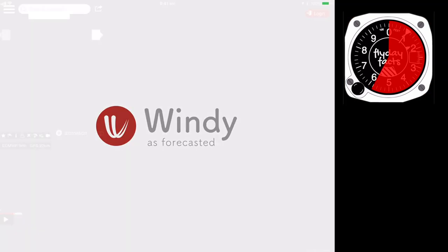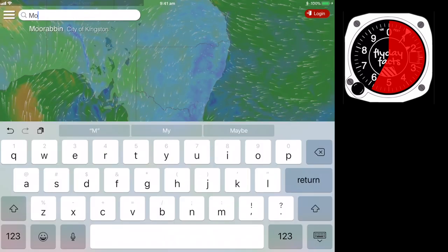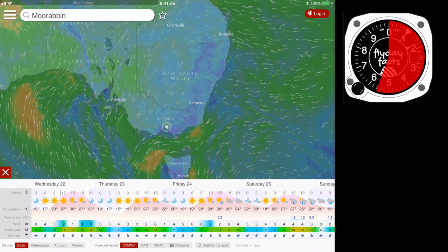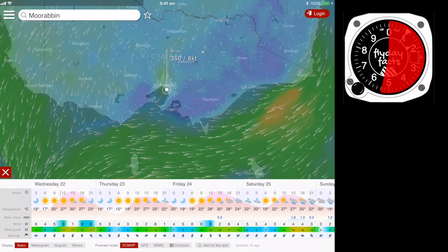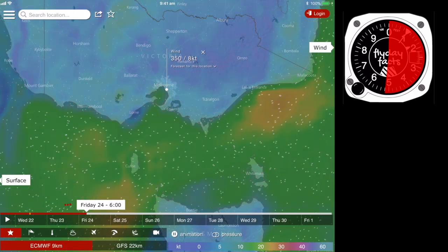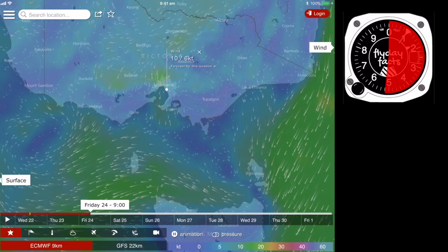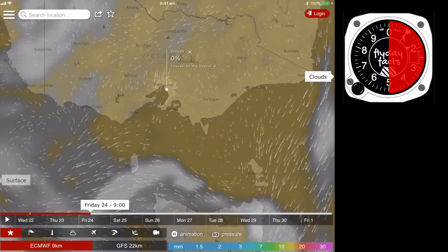Windy. This isn't an app to track how much curry you had last night — it's actually a really useful meteorological forecasting tool. You type in a location and it shows you the forecast weather: temperature, precipitation, and wind. The power with Windy is you can drag the slider across to the day you're trying to fly and see what the weather's going to be. You can also change the main overlay from wind to cloud, temperature, and so on. I love this app because it puts everything together in a really visual way.